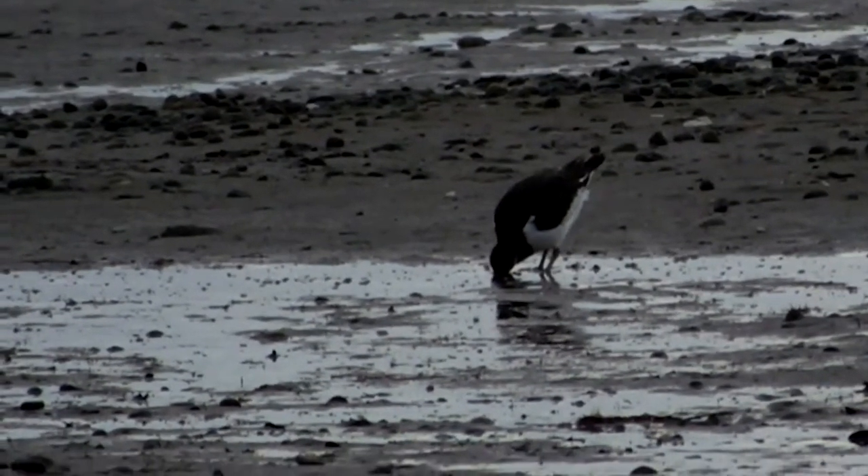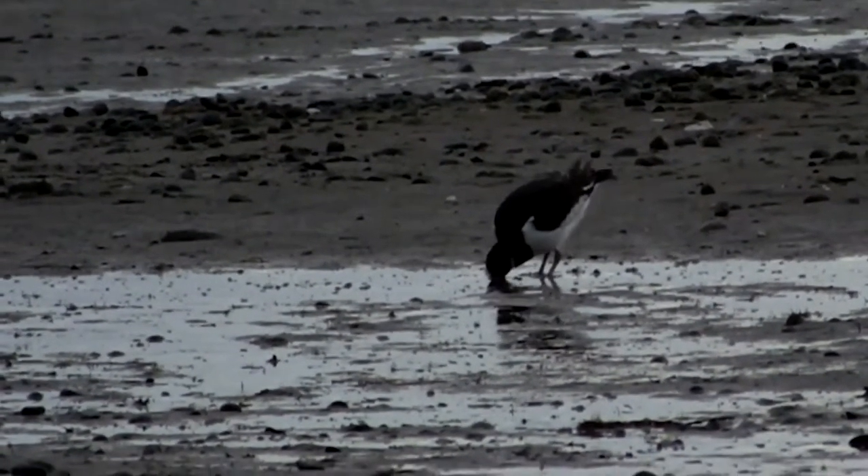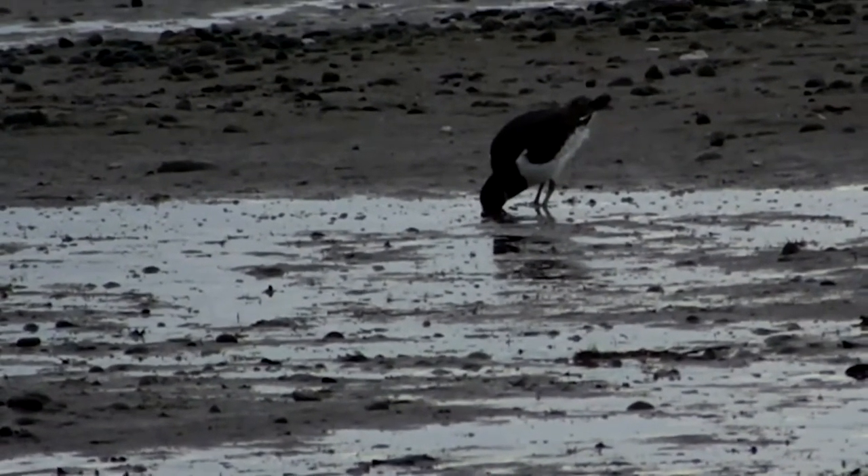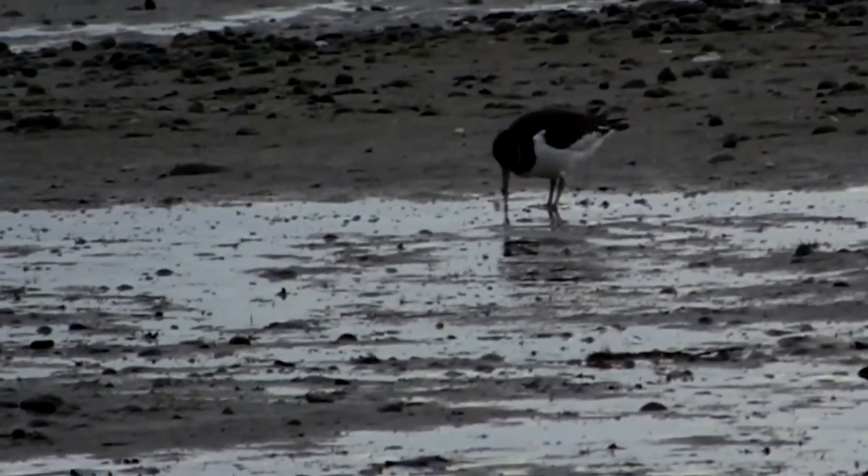There's an oystercatcher, which is a wading bird with long red legs and a long beak. It's black and white and it's probing its beak into the mud looking for food.